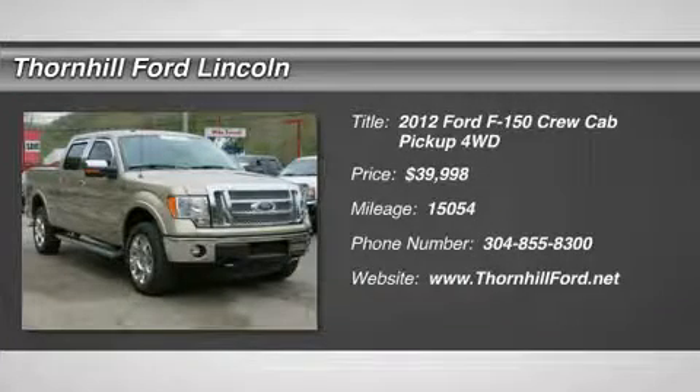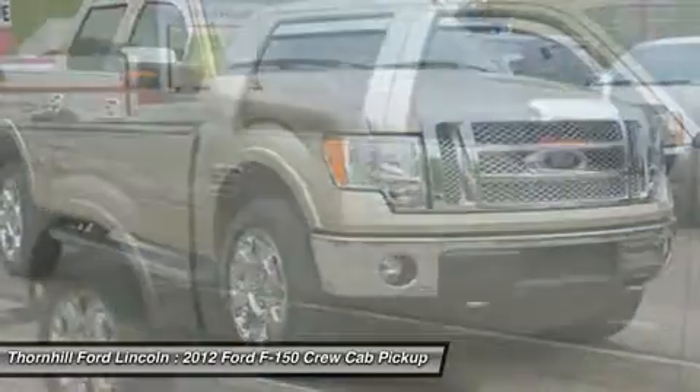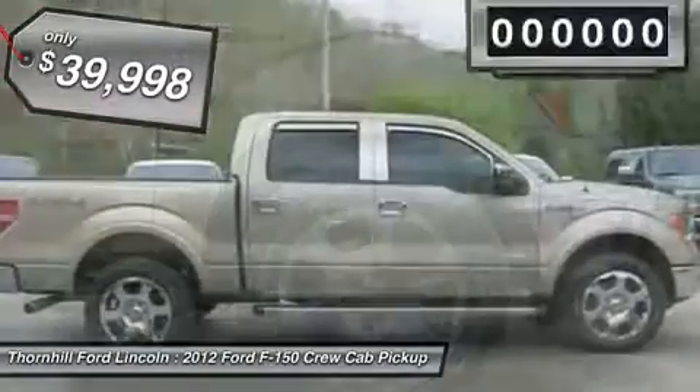Come see the Certified 2012 Ford F-150 Lariat. This F-150 comes equipped with these options: Power Sunroof, Towing Package, Fixed Running Boards, and a 3.5L V6 EcoBoost Engine.